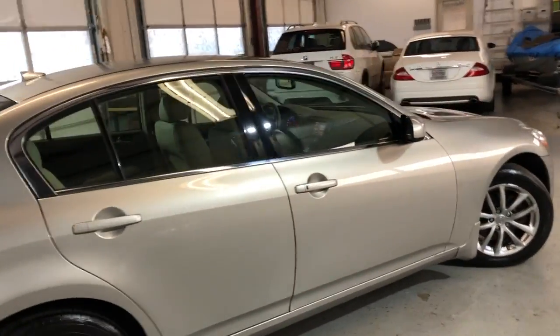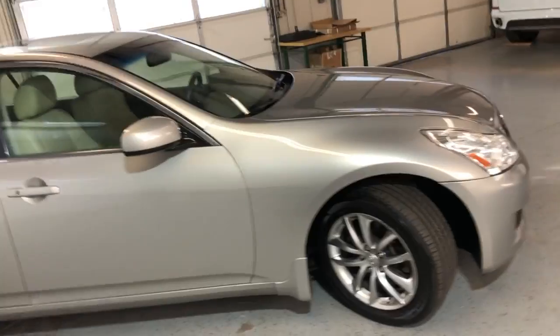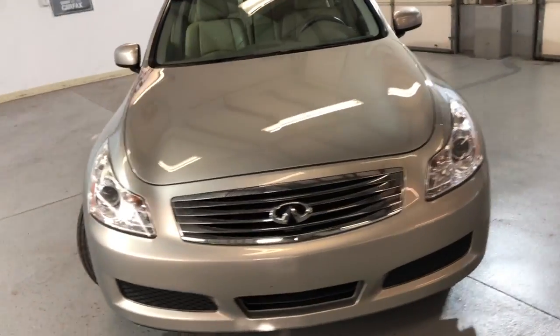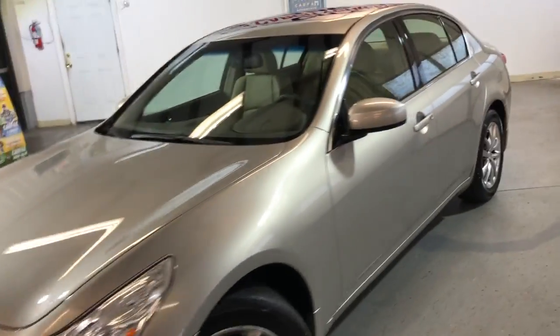Alloy wheels, tinted windows. It's got a clean Carfax report, no accidents, just a single owner since new. Very nice and clean unit — it runs great, nice tires, beautiful looking body, same as the interior, very nice and clean.